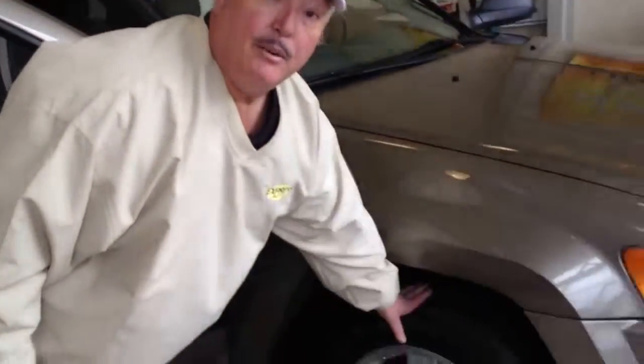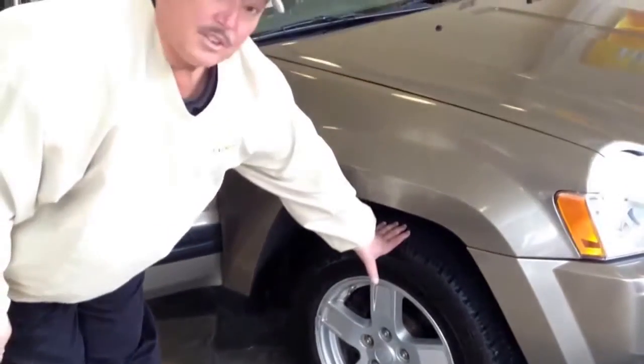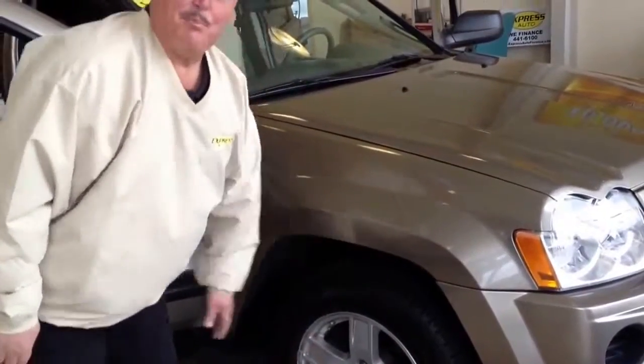Everybody loves a Jeep. If you walk around, what's really nice is through our service program, as far as safety, they do look at the tires. We like to keep the tires in very good condition. This is a thick one right here.